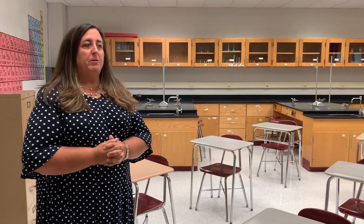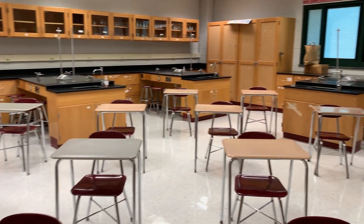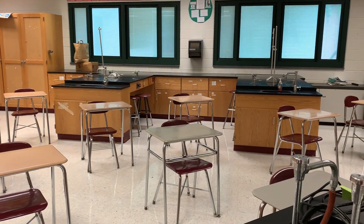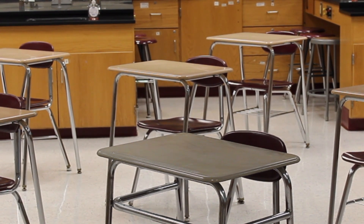I wanted to show you one of our classrooms — this is a science classroom. Typically our desks are all together so students can work in groups. We've rearranged our classrooms so that the desks are at least three feet apart, so students are socially distanced, and of course they will be wearing their masks, as will staff, during classes.